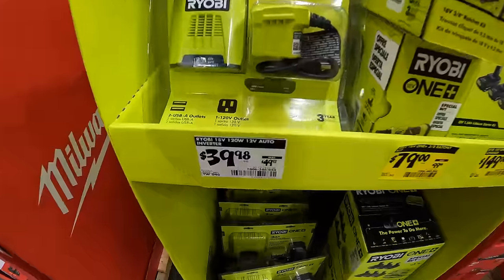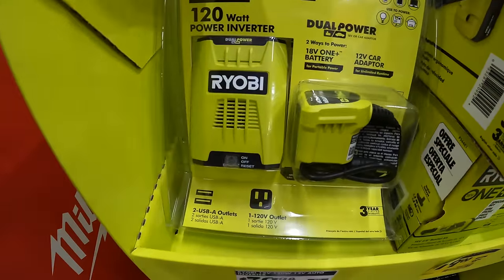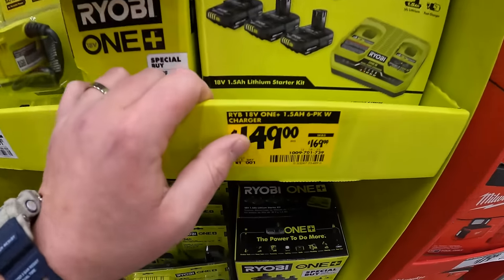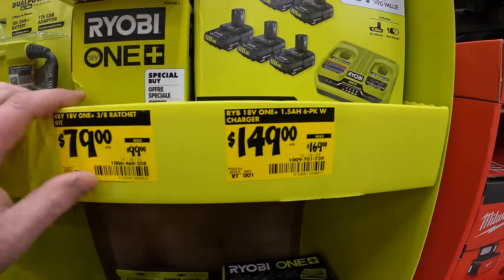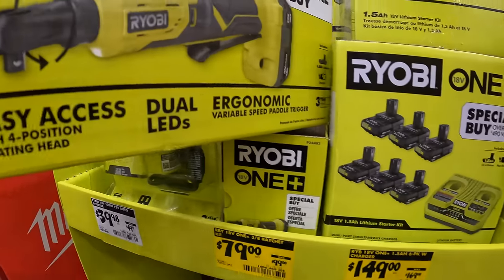$39.98 for the 120-watt power inverter by Ryobi. $149 for six 1.5-amp-hour batteries and a dual charger. Or $79 for the 3/8-inch ratchet as a kit.